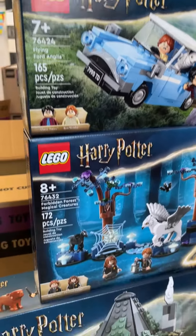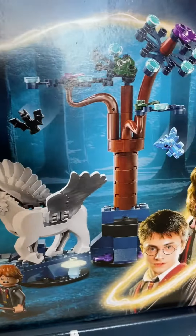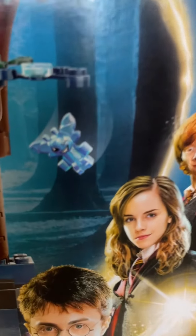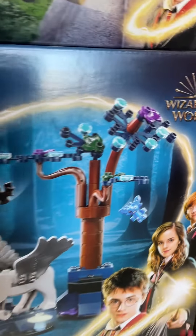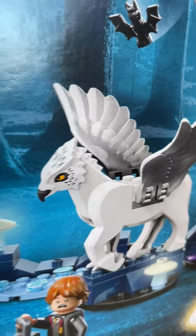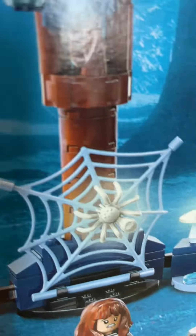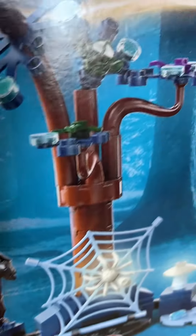And then we've got the Forbidden Forest Magical Creatures, which is like a Harry Potter creature battle pack. It has a new Cornish pixie with a new winking print, a new hippogriff, a new baby Thestral, and lots of glow-in-the-dark pieces — glow-in-the-dark mushrooms and a new light blue spiderweb as well. Really cool pieces in that set.